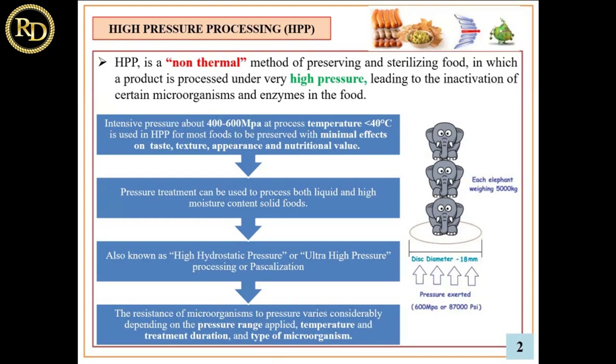High pressure processing is a non-thermal method of preserving and sterilizing food in which a product is processed under very high pressure — about 400 to 600 megapascal — leading to the inactivation of certain microorganisms and enzymes in the food. That pressure is equivalent to the weight of more than three elephants, or the water pressure found 10 to 20 kilometers below the sea surface. This treatment is applicable to both liquid and solid high-moisture-content solid foods.